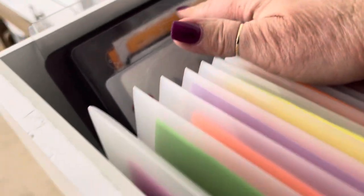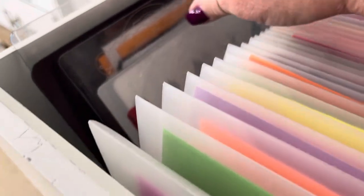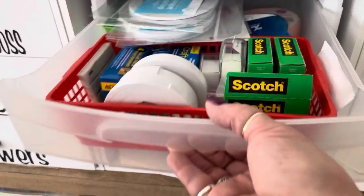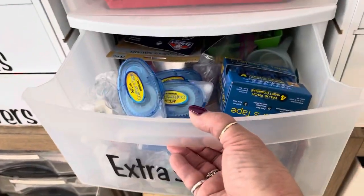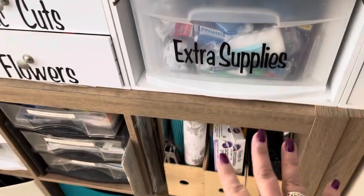And then I have a couple of my old Sizzix plates in here. I have extra supplies — if I have foam dots or double-sided tape, glue sticks, extra tape runners, things like that, I like to just keep them all in one spot.